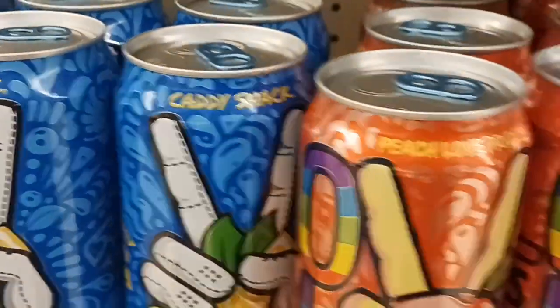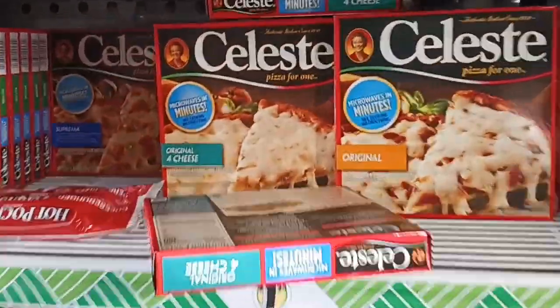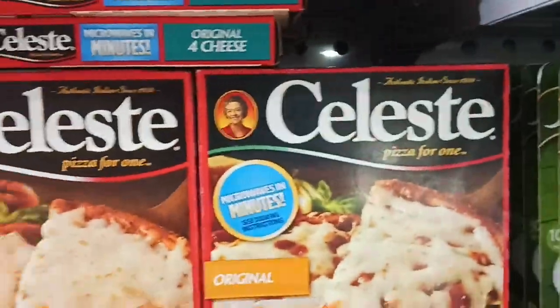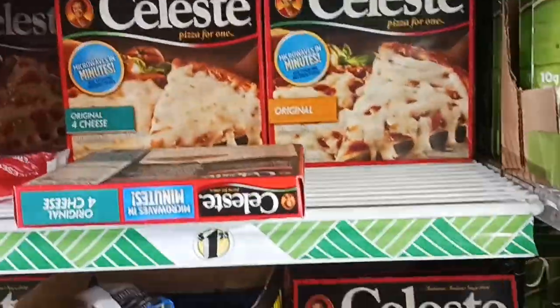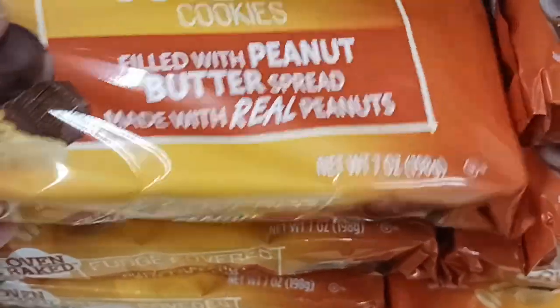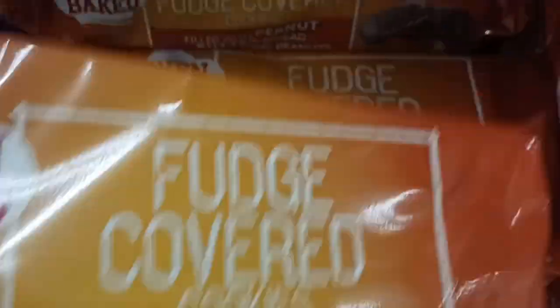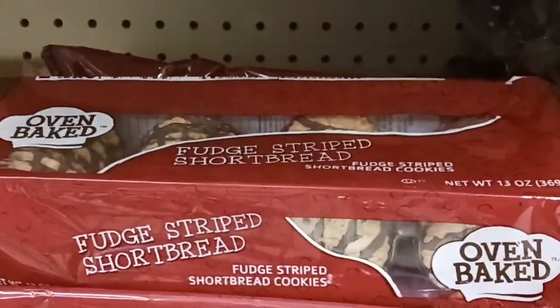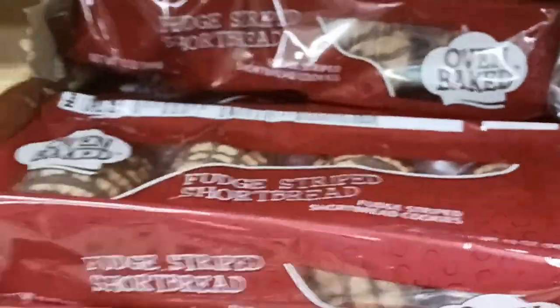I'm going to grab a piece of tea to take down to college. My husband's going to want two of those. I also like the Celeste pizzas. I'm going to get the original one — if you put extra mozzarella cheese, they're really good that way, and you can do them in the air fryer. I love fudge covered peanut butter cookies, and you get seven full ounces. My kid really likes the oven baked cookies — you get 13 ounces for $1.25.